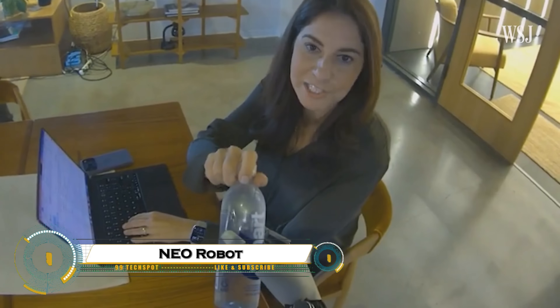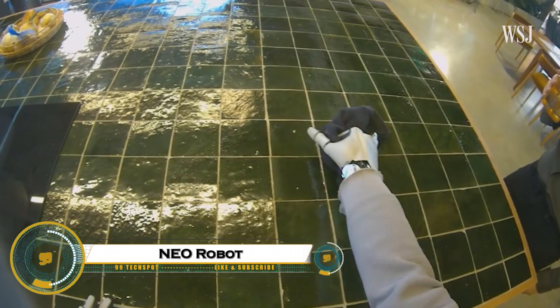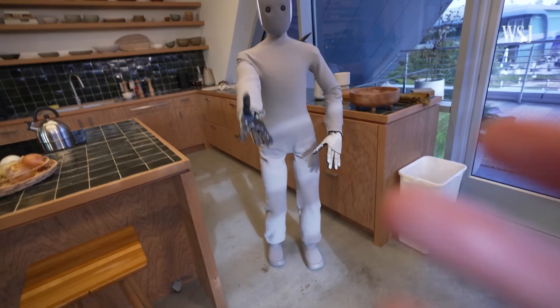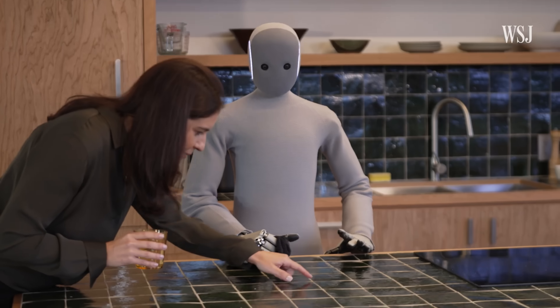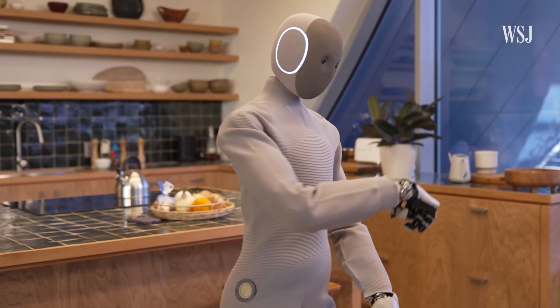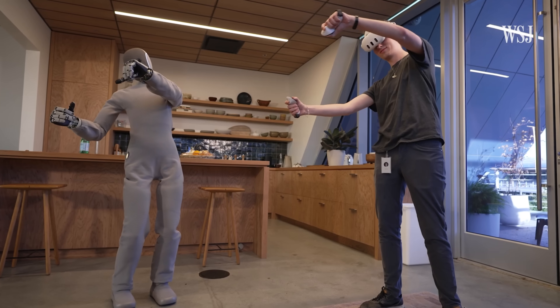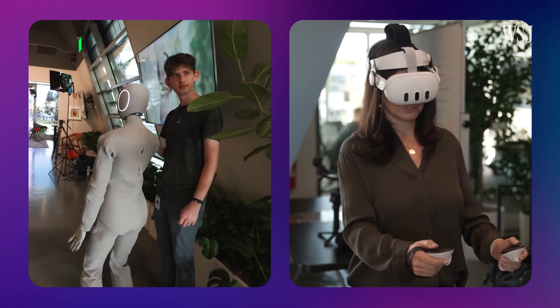Neo, the home robot, is an advanced personal assistant designed to make daily life smarter, easier, and more connected. Equipped with AI-powered sensors, voice recognition, and autonomous mobility, Neo can help with tasks like home monitoring, reminders, entertainment, and even simple chores.